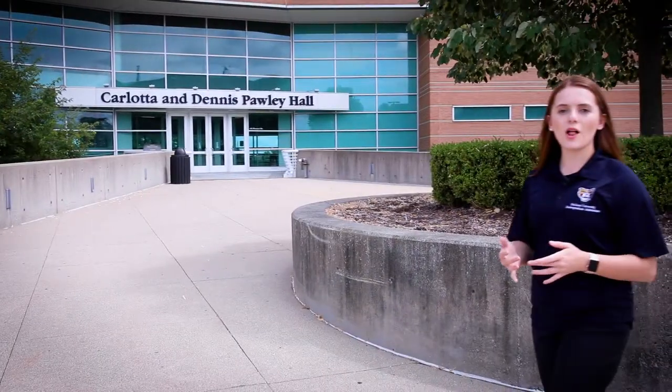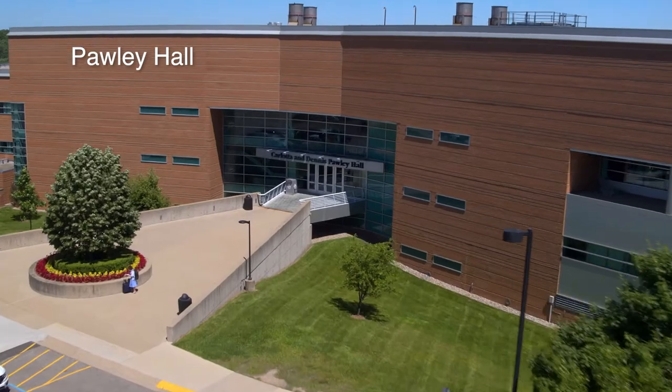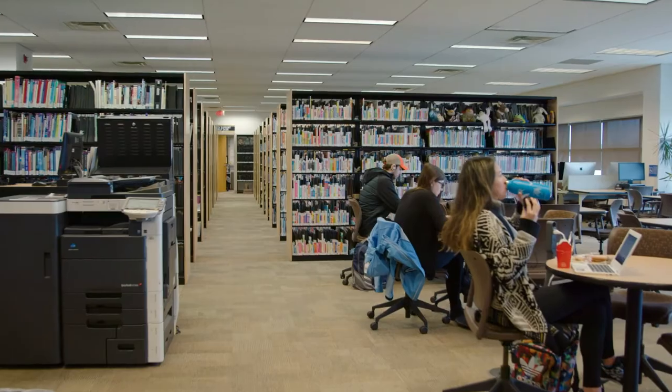Right next to Hillcrest Hall, opened in 2002, Pauley Hall is home to the School of Education and Human Services. It also houses the Lowry Center for Early Childhood Education and an education resource lab.